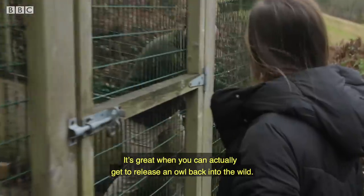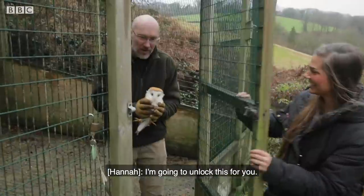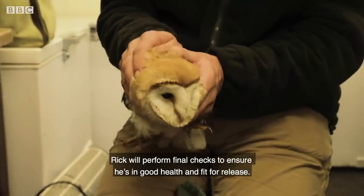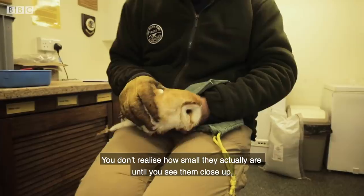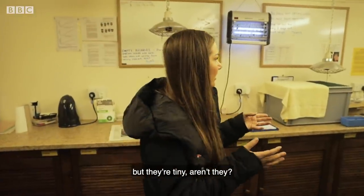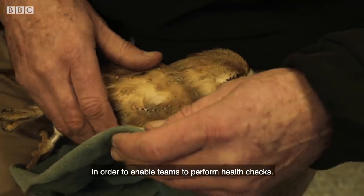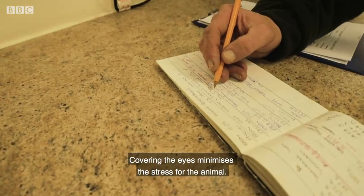It's great when you can actually get to release an owl back into the wild. Before the owl can be translocated, Rick will perform final checks to ensure he's in good health and fit for release. You don't realise how small they actually are until you see them close up — I've only ever seen them flying around in the wild, but they're tiny. Holding bags like this are used when dealing with many wild bird species to enable teams to perform health checks. Covering the eyes minimises stress for the animal.